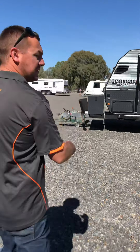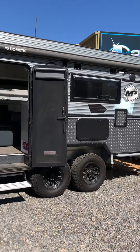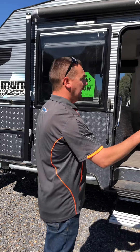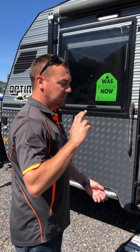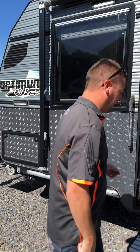The next van is our Masterpiece Optimum range — this is a 20 footer. It comes with toolboxes, fully independent suspension, 4.1 ton rated, three solar panels, lithium batteries, toilet, shower, washing machine, three water tanks plus grey water tanks — everything you need.